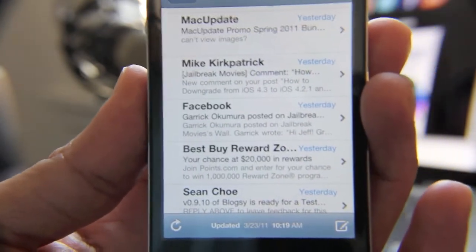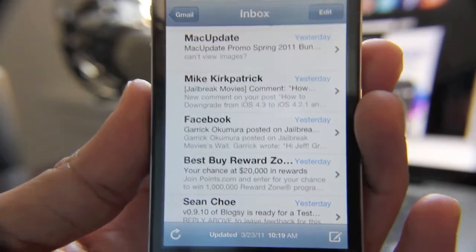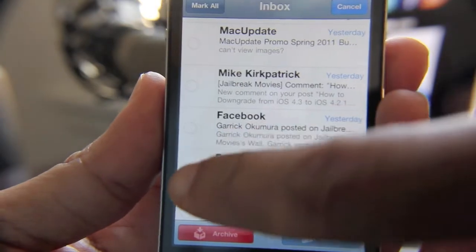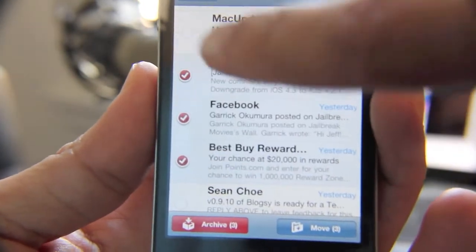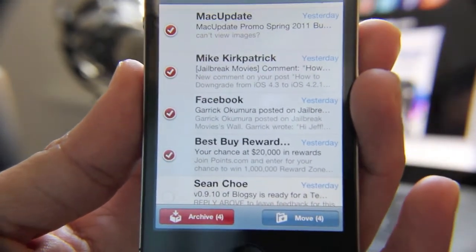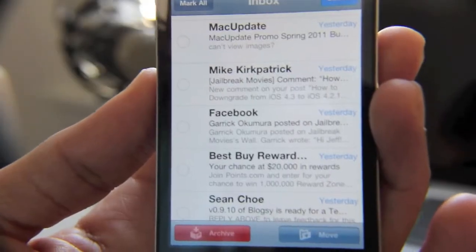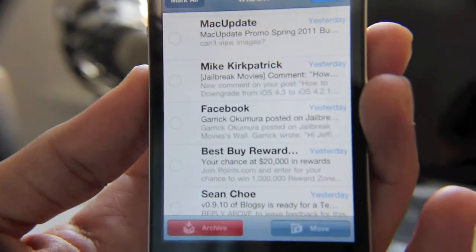Why is MarkRed beneficial for iPhone users, especially heavy email users? There's one main reason. Normally when you go into your email and try to manage it, if you hit the Edit button you have to go one by one selecting emails, deciding what you want to do — move it, archive it, delete it.